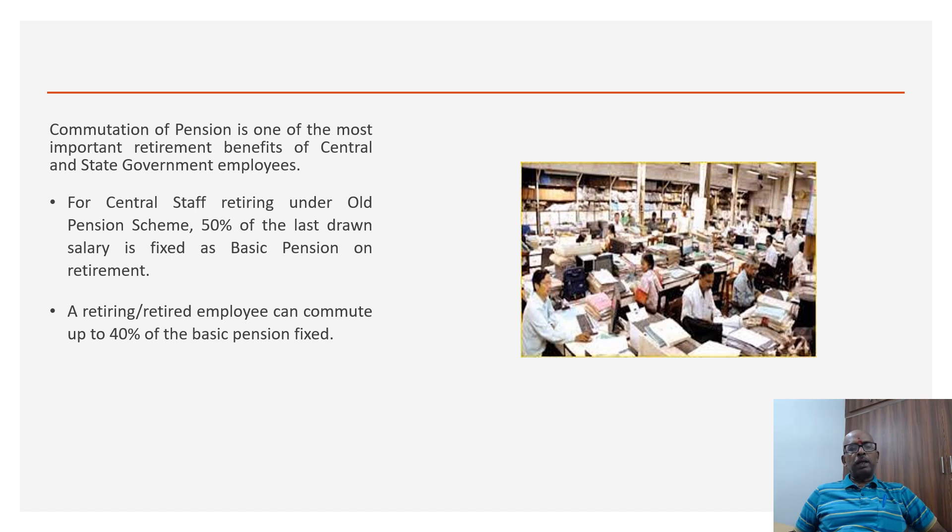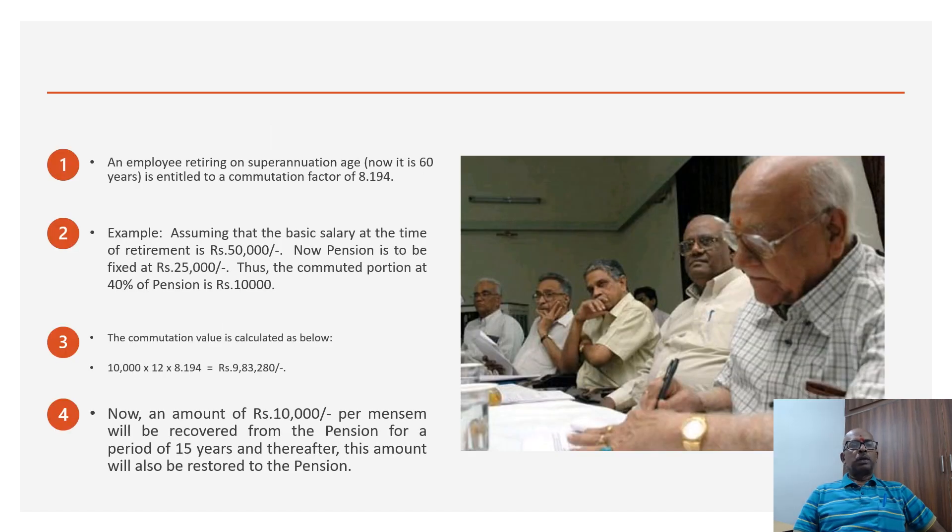An employee retiring or a retired employee can commute up to 40% of the basic pension fixed. An employee retiring at superannuation, which is now 60 years, is entitled to a commutation factor of 8.194. This is the calculation value used, and the person can commute up to 40% of his pension.